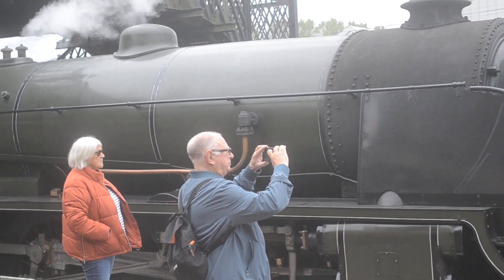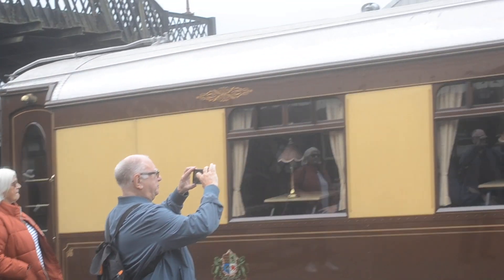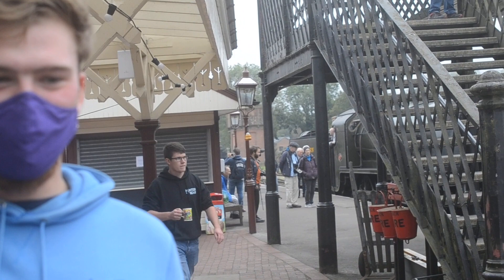And today I've met a YouTuber in person — that is ThomasTugs34527. Say hello to the audience! Hello!